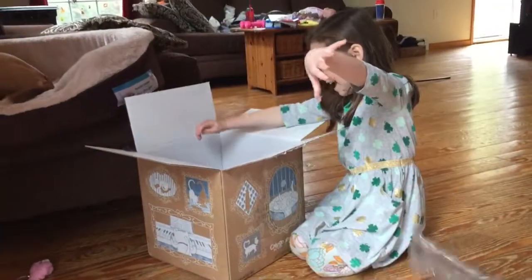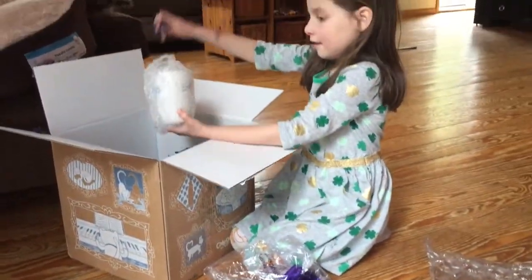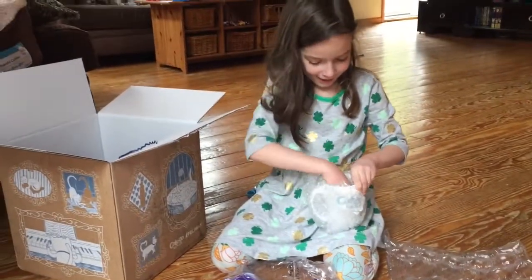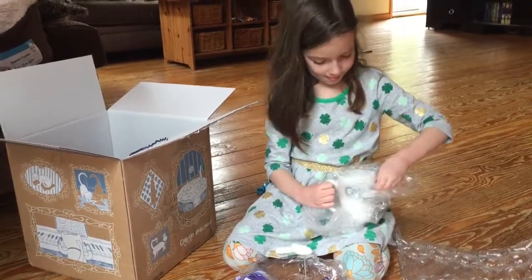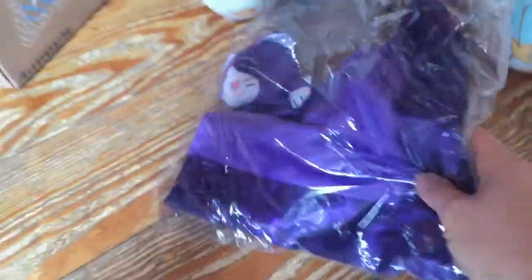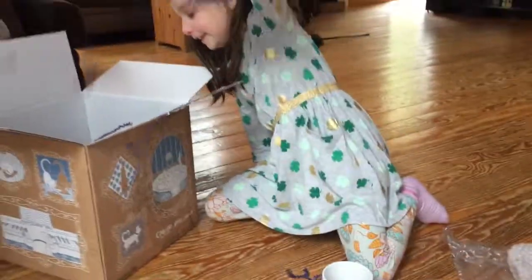It's a cat! She's gonna love it. Looks like a nice big mug. There's styrofoam in it — I do love styrofoam — and it didn't break on the way. Oh great, awesome!